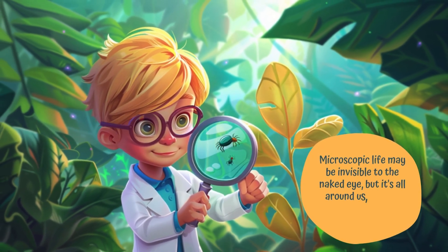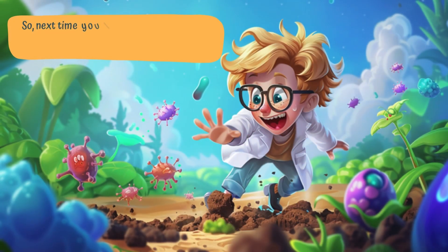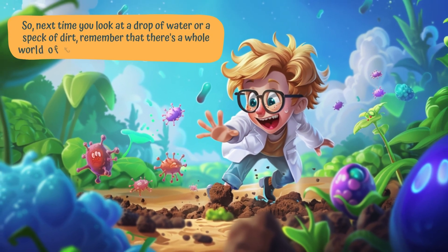Microscopic life may be invisible to the naked eye, but it's all around us, playing important roles in the world. So next time you look at a drop of water or a speck of dirt, remember that there's a whole world of tiny creatures waiting to be explored.